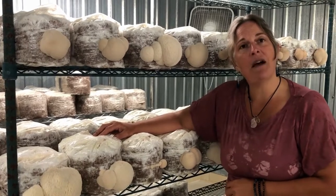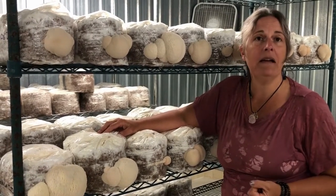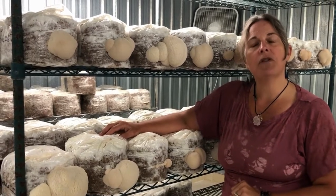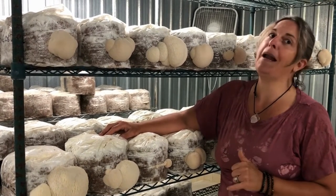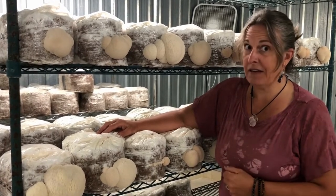You can find these out in the woods. They typically grow on hardwoods, dead or dying — they don't grow down on the ground; they're usually up. So if you're out in the woods, you've got to pick your head up to find these guys. They're not super common, but you definitely can find them.